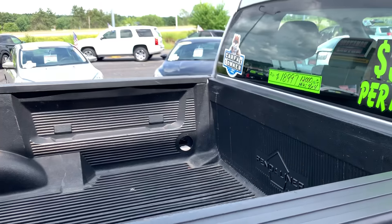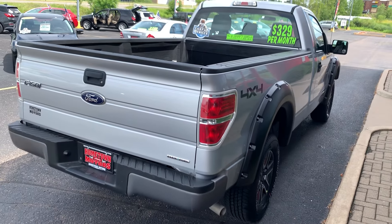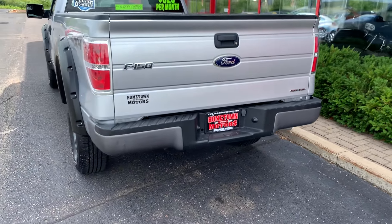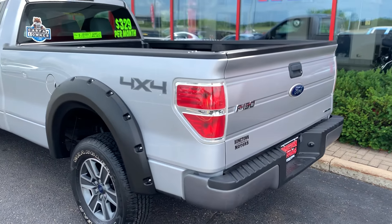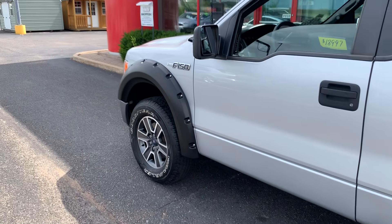8-foot box, 12,000 original miles. These wheels and tires are takeoffs off of a brand new F-150. Locking tailgate, no tow package, so it's never been used and abused. Previous government fleet vehicle, very well maintained, no dents or scratches.